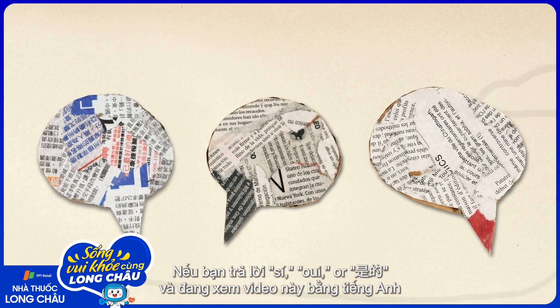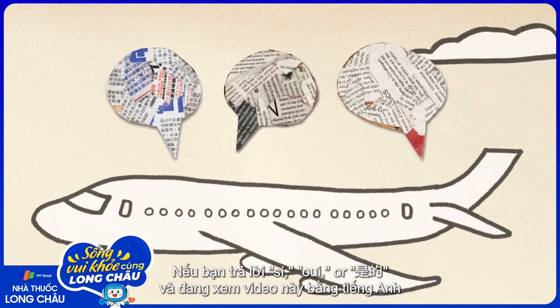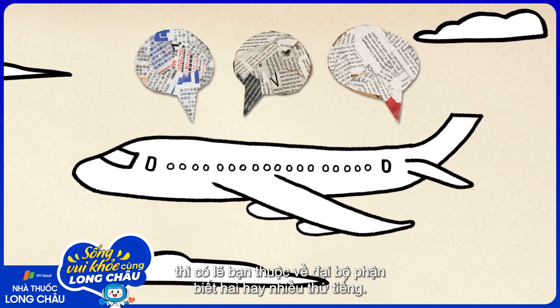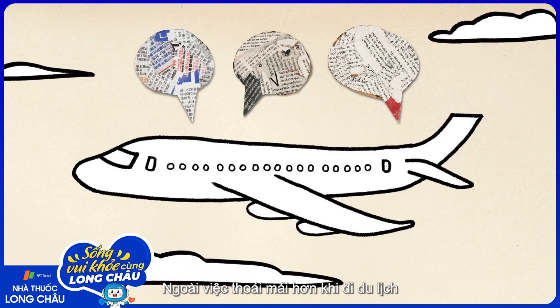If you answered si, oui, or hué, and you're watching this in English, chances are you belong to the world's bilingual and multilingual majority.